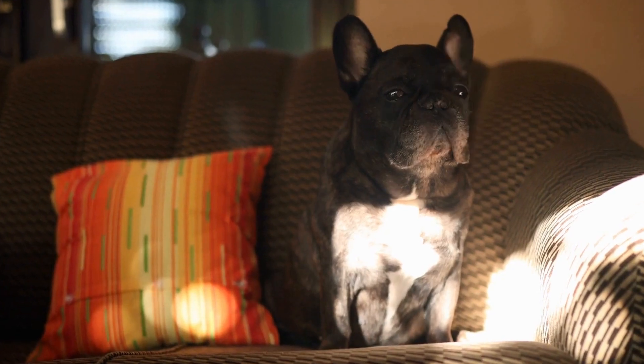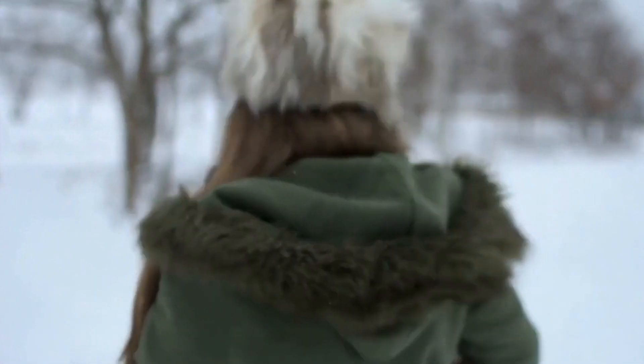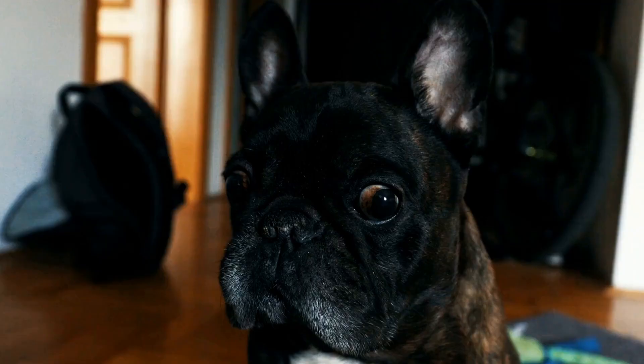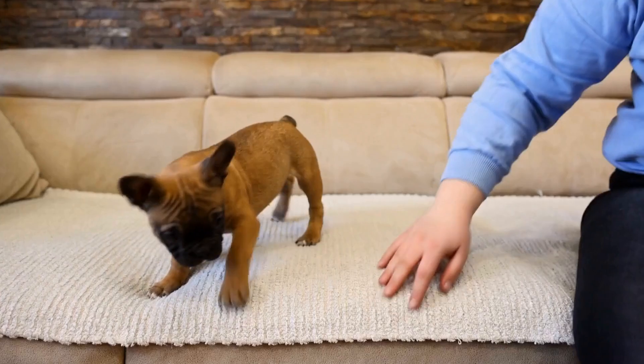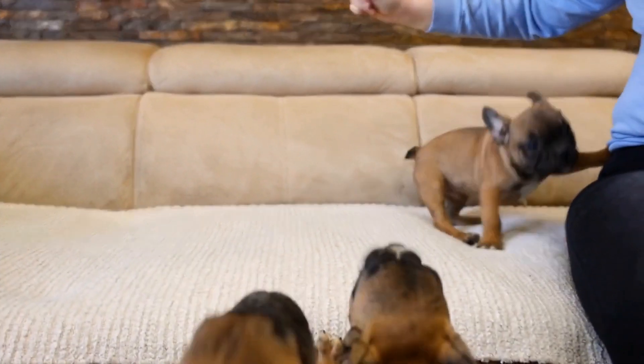Putting it all together. Once your French Bulldog has mastered the individual agility skills, it's time to put them together into a complete course. Create a mini agility course in your backyard or find a local agility club where you can practice. Start with a few obstacles and gradually increase the complexity of the course. Use treats and positive reinforcement to motivate your dog and keep the sessions fun and exciting.